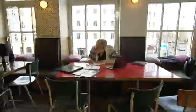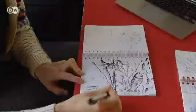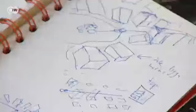Swedish artist Erik Johansson assembles images by digital retouching. Before getting started on a project, he sketches his ideas on paper. Then he decides what photographs he'll need to put his ideas into practice.